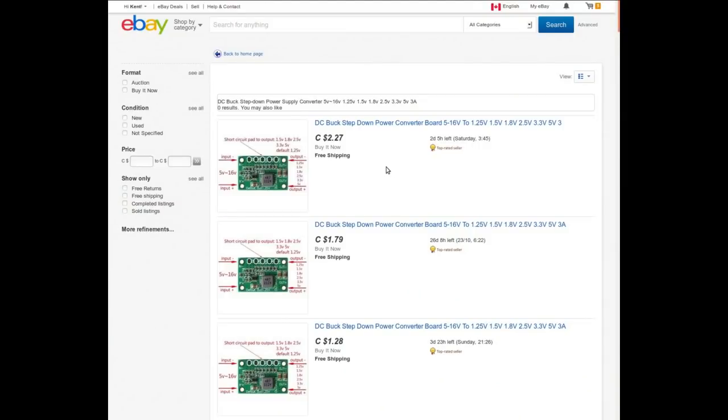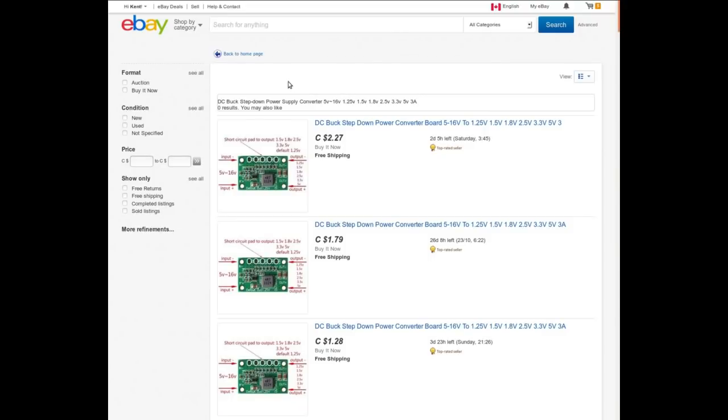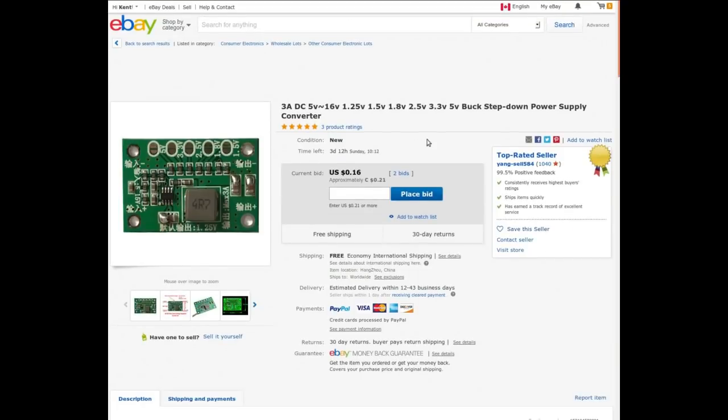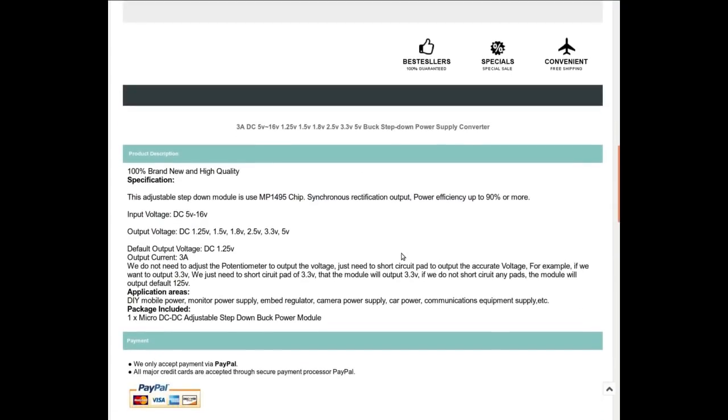This is a DC buck step-down power converter board, 5 to 16 volts input, with selectable outputs of 1.25, 1.5, 1.8, 2.5, 3.3, or 5.3 volts. I got mine from somebody called 'best for sell' who doesn't have this available anymore, but here is the same board currently on auction. I got mine for 84 cents - that sounds like an auction number. You can get them fairly cheap at auction. There's no potentiometer - you just short-circuit a pad to the correct voltage.